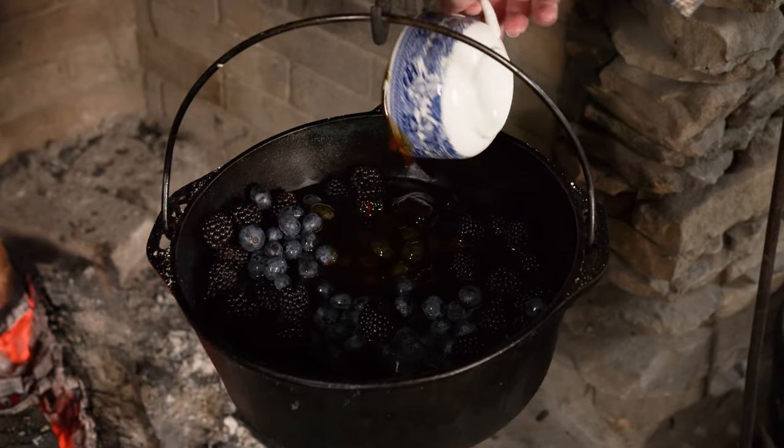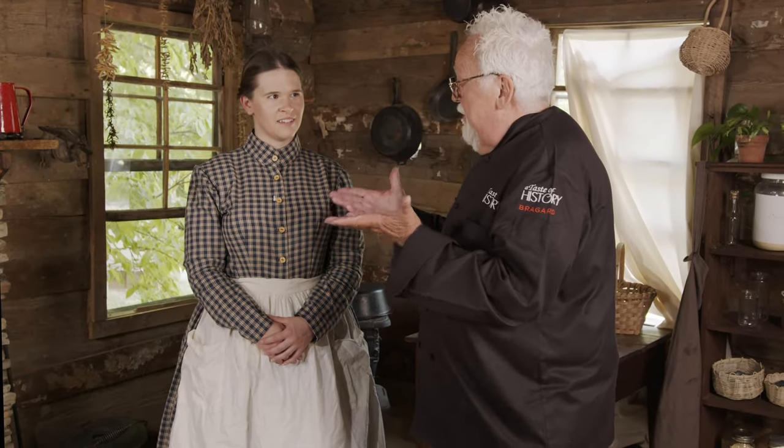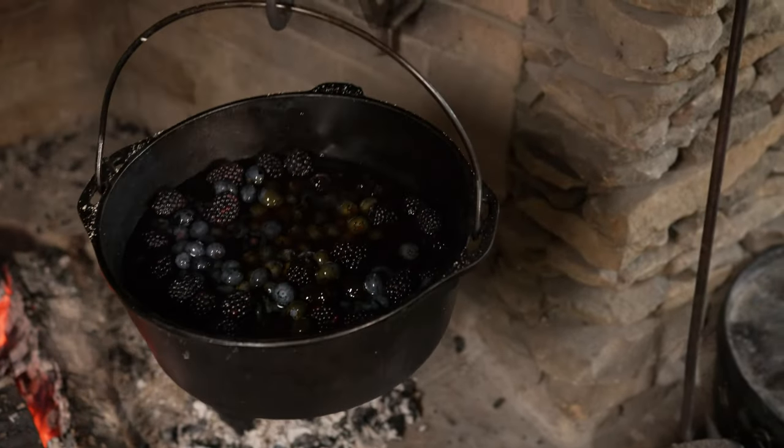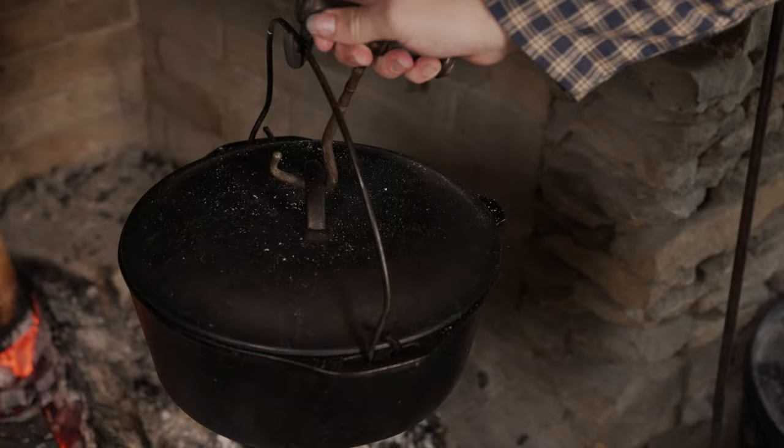Cooking in Dutch pots is just such a difference. The flavor of the wood penetrates into the food, and it's such a difference — you can never imitate that. The flavor is unique; it just gives a whole different light to a dish.